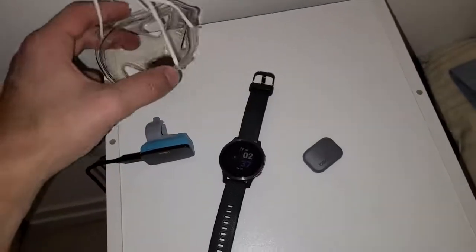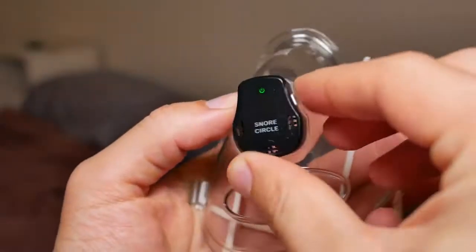Let's talk about the software experience. The pairing process is very simple — just long press the button and it connects via Bluetooth. You create an account in the app, which shows your breathing and snoring in real time. Putting on the mask is simple and you'll see a green light and a Bluetooth indicator that will turn off over time so it won't bother you at night. Let's do some breathing exercises to demonstrate.